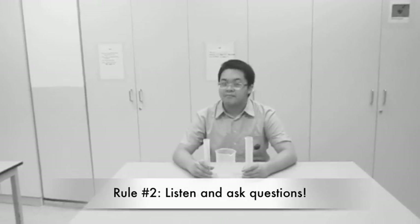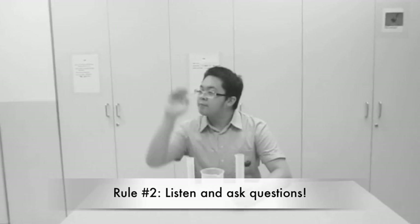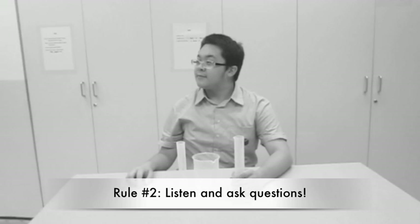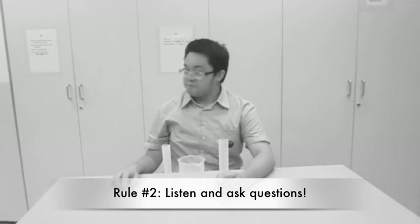Rule number 2. Listen to the teacher. If you are not sure, ask questions. It is better to ask than to make a mistake later on.